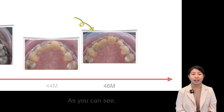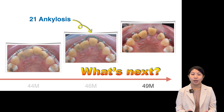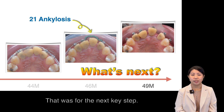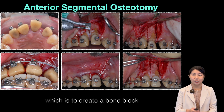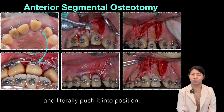It worked! As you can see, we put the open coil spring here to create some space around it — and that's for the next key step: anterior segmental osteotomy. That is, to create the bone block and literally push it into position.